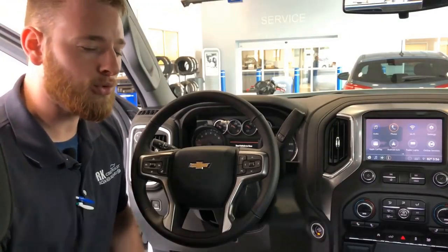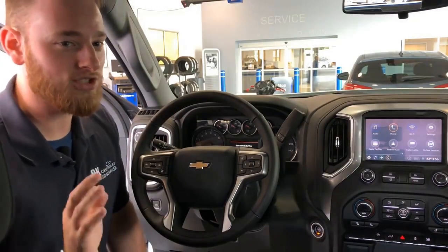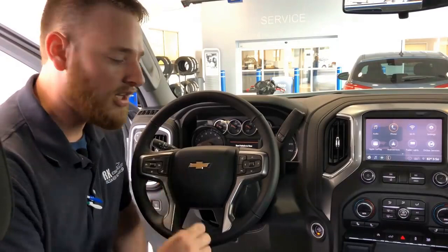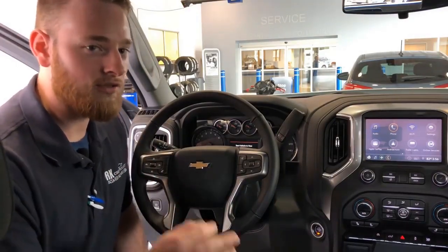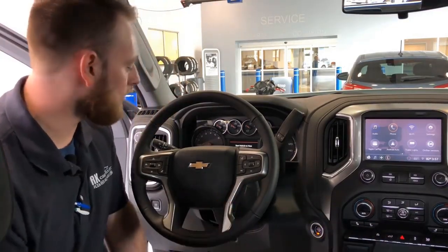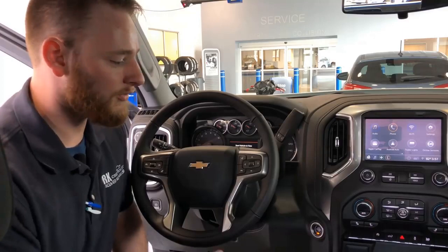This is the new roomier interior of the Chevy Silverado — roomier than the 2018 which was already roomy. Major features here include auto start-stop technology. Not only is it standard, but you can also shut it off this year if you don't want to use it — all you have to do is simply press a button. Also, Apple CarPlay and Android Auto are standard across the board — awesome features.